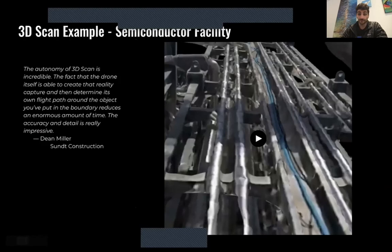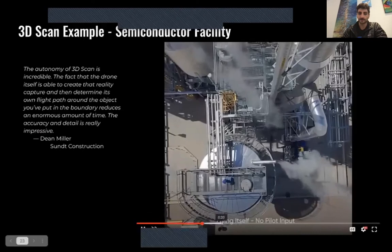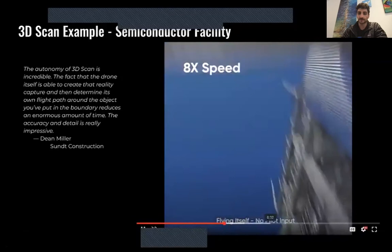One last 3D model example: this is a semiconductor facility in Arizona — the water cooling section of it. This shows the drone exploring it to build the real-time map, and you can see some of the model here. Feel free to contact me. Thank you so much for inviting us, and hopefully there was some interesting stuff.